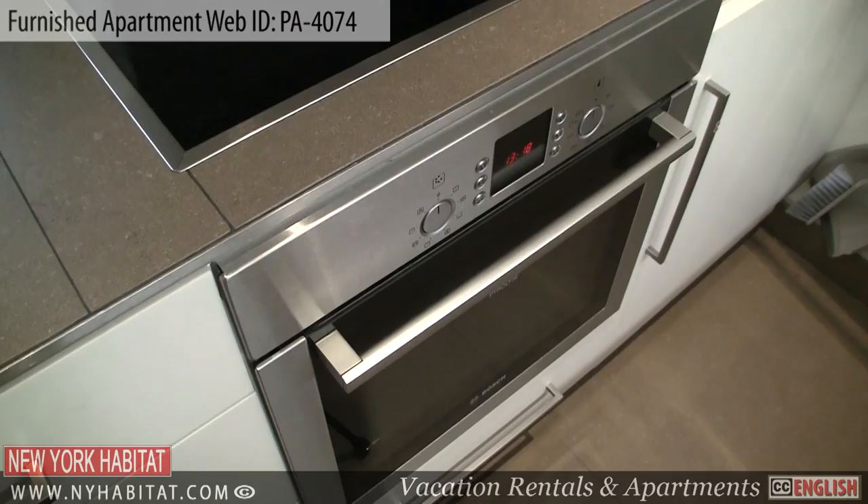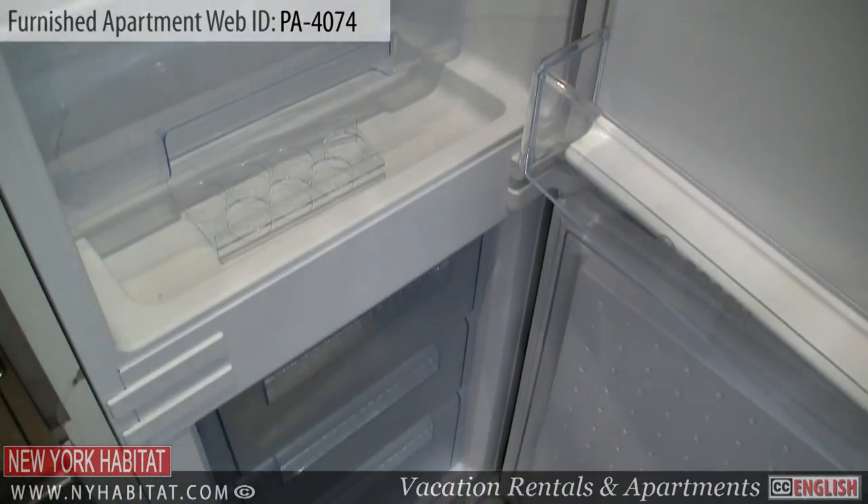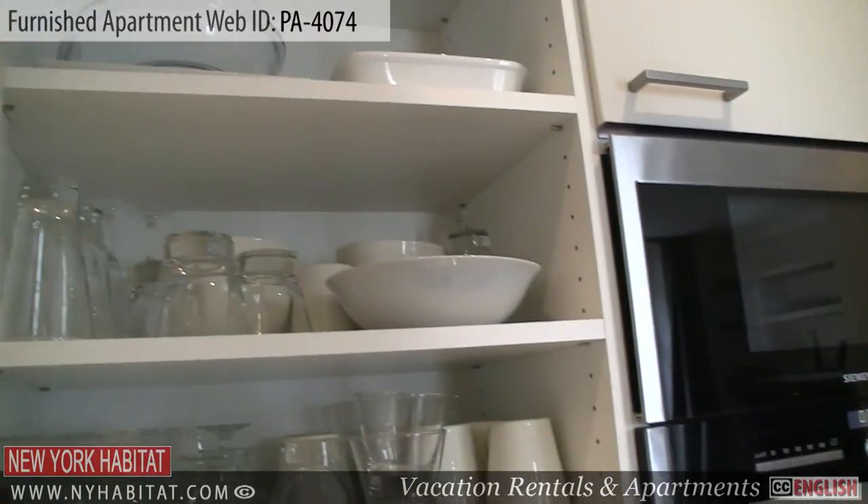The kitchen includes a stove, a refrigerator, a sink, a toaster, a microwave, and a dishwasher.